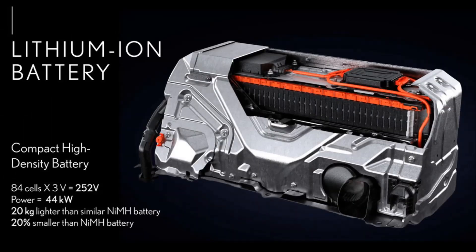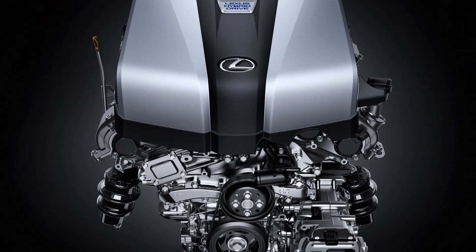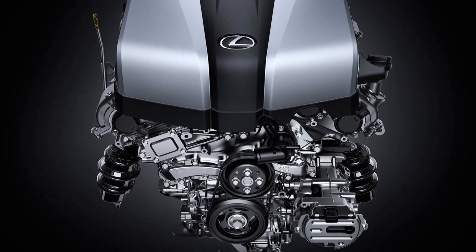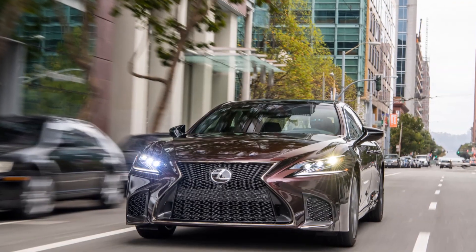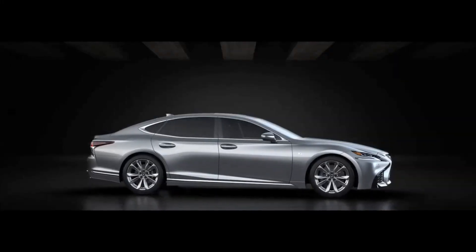The V6 engine uses D4S direct fuel injection and lightweight valve train components with dual VVT-i, ensuring ample torque across the engine speed range. The combined system output for the LS500H is 354 horsepower.